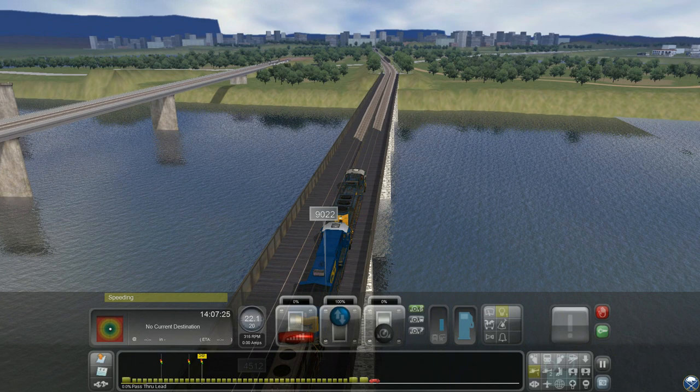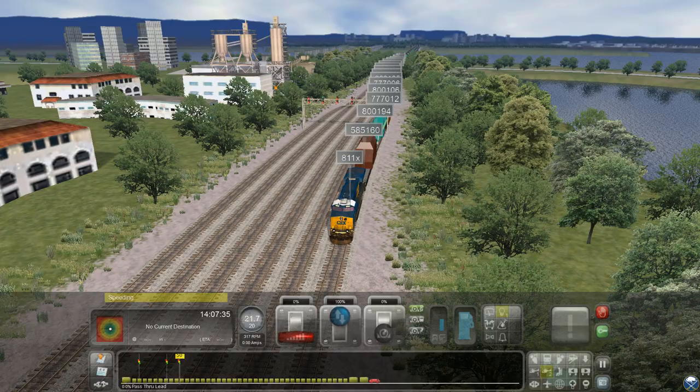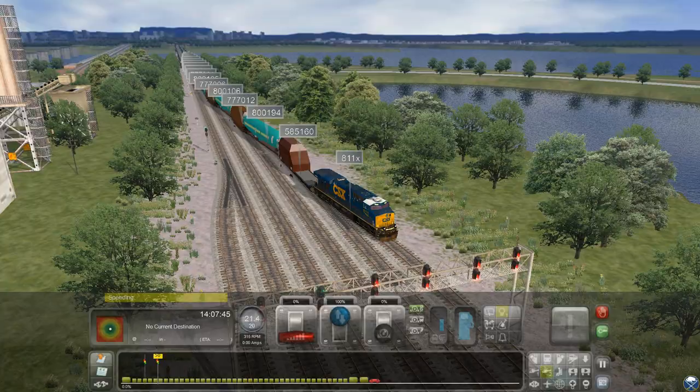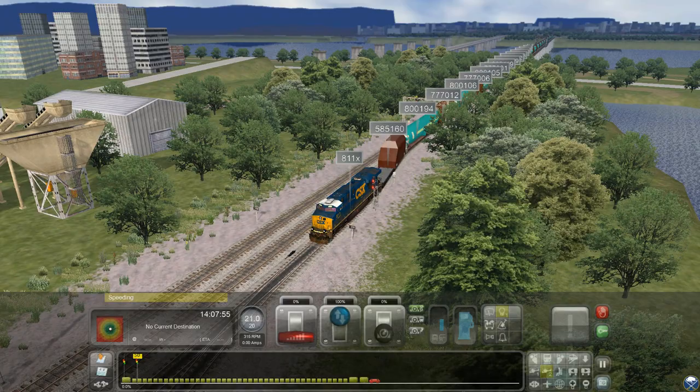Let's check the back of the train real quick and see how we're doing. We haven't even crossed all of the crossovers yet, but we're almost there. Let's start speeding up as soon as I get on the main line. We've got about 50 to 60 cars here. We're on it — 60 miles an hour, so it's going to be sitting there.